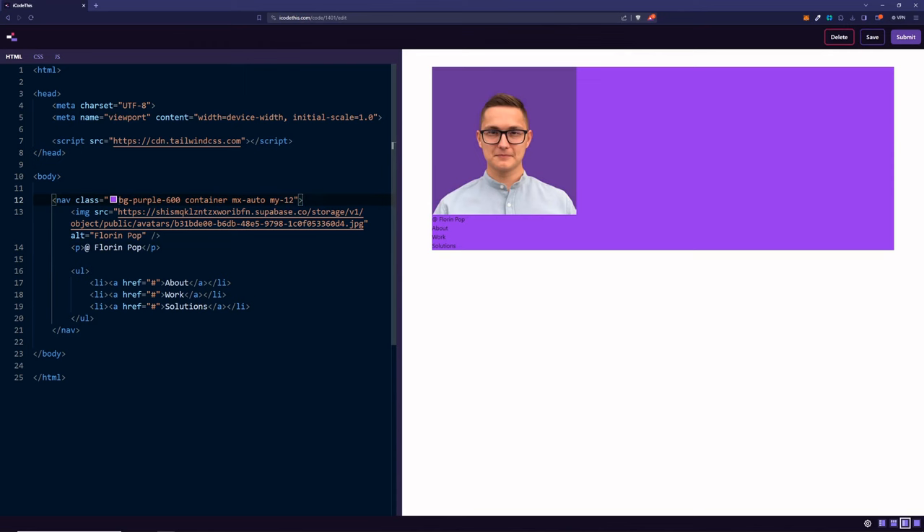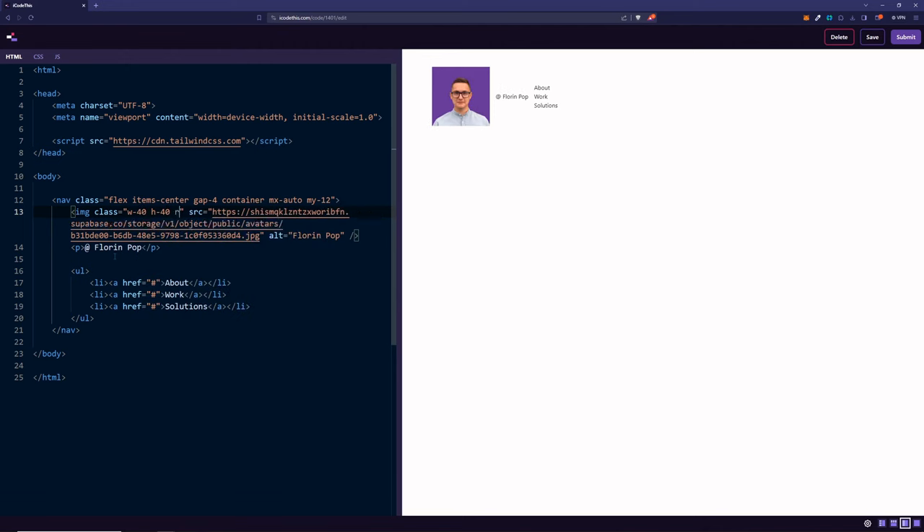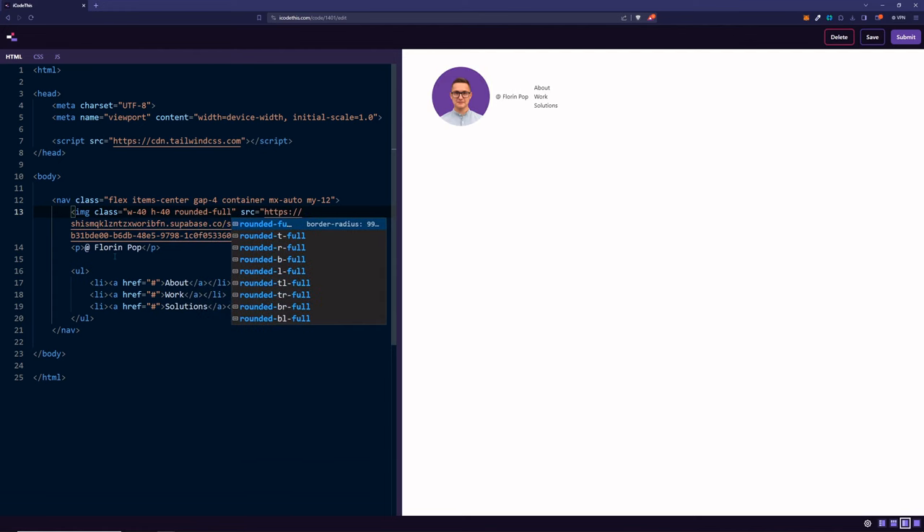Next, let's remove the background color and convert this into a flex container, so the image, paragraph, and list are arranged horizontally. Adding the class items-center will center them vertically. Let's also add some spacing around the elements so they don't touch. For the image, let's set a fixed width of 40 and height of 40, and we can set rounded-full so that it turns into a circle. The image is done and the paragraph is done.